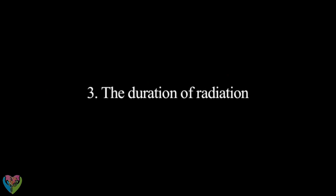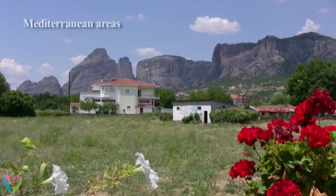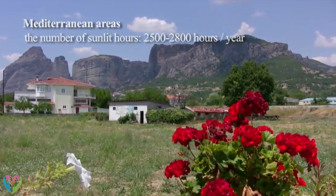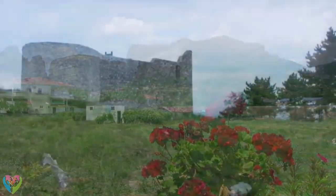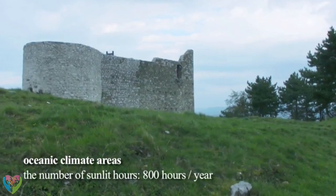The duration of radiation: there is a set number of sunlit hours at every point on Earth, but the change of seasons and clouds causes fluctuations. For example, in Mediterranean areas the sun shines for up to 2,500 to 2,800 hours a year, while in areas with an oceanic climate there may be as little as 800 hours of sunshine.